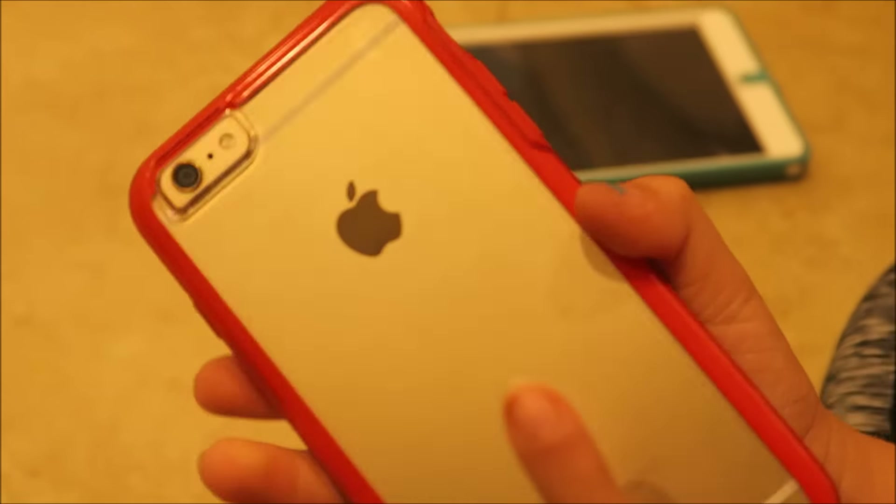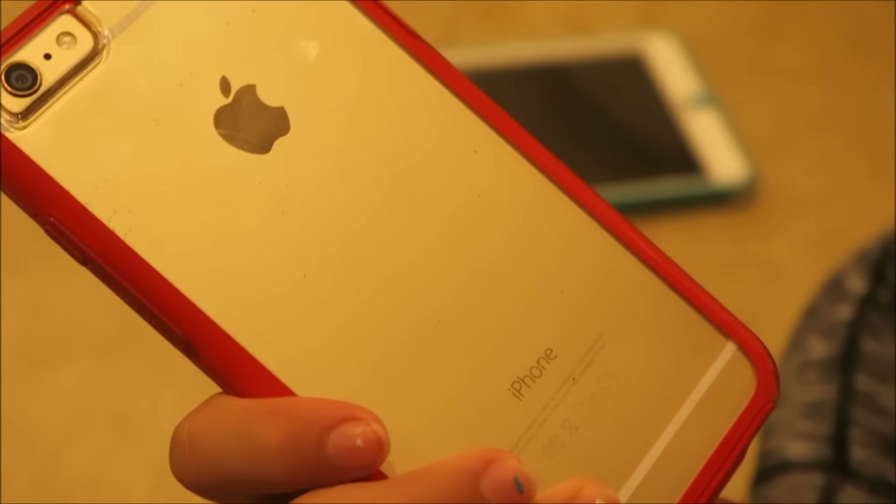So this is a case. It's just OtterBox, red, and just clear in the back. I'm getting a new one, but this is what I have for now.